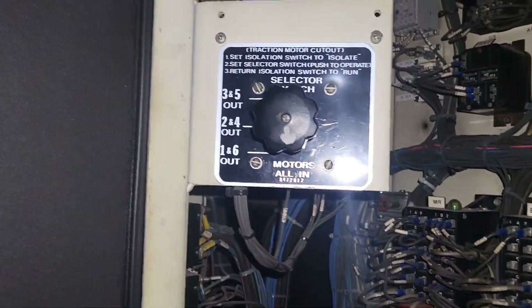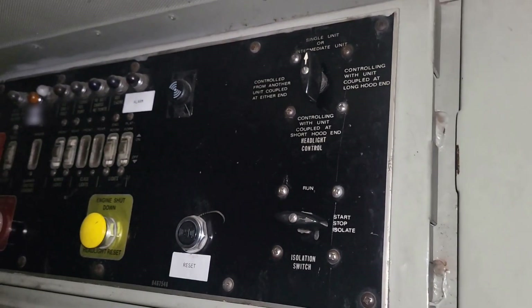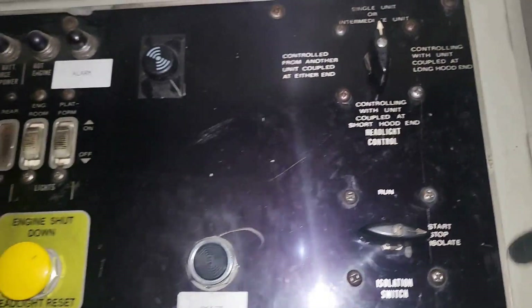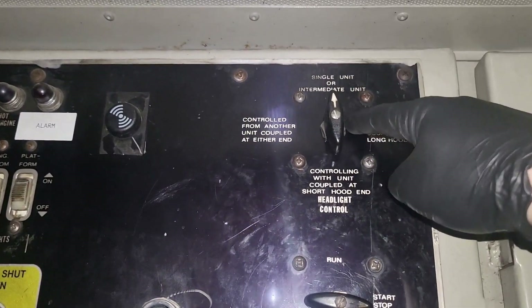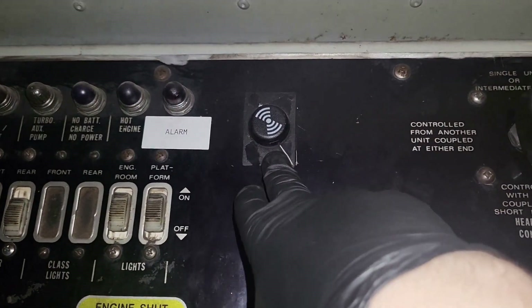This locomotive is equipped with motor cutouts, and in this case they're inside the cabinet — sometimes they are up on the engine control panel. The engine control panel has the selector switch for the headlights; this one is also equipped with an auto start system, and this is the auto start siren.